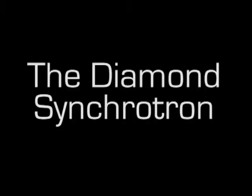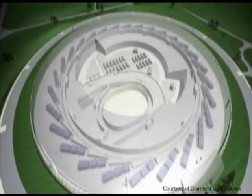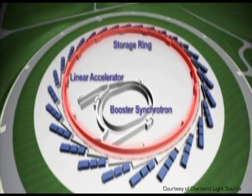The Diamond Synchrotron is the largest science facility to have been built in Britain for over 40 years, and it's located here at the Harwell Science and Research campus in Oxfordshire. Diamond comprises three electron accelerators which we use to accelerate electrons to a very high energy. When electrons are bent at very high energy they give off X-rays, and we extract those X-rays and use them in a series of very large X-ray microscopes which we call beamlines.